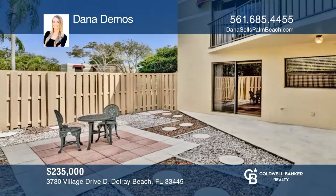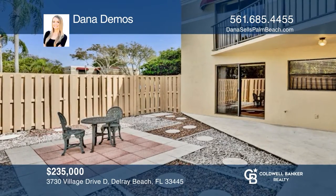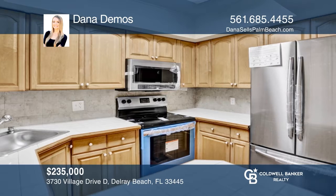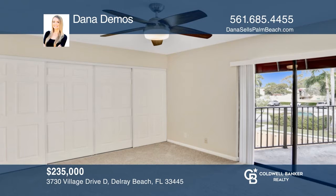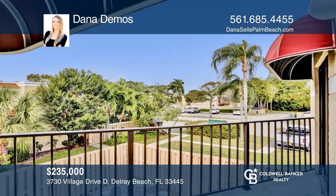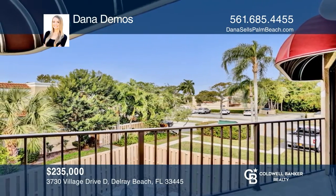This charming three-bedroom, three-bathroom townhome in the Chateau Wood community is move-in ready. The home is complete with an open floor plan, a kitchen with newer stainless steel appliances, and bright, spacious bedrooms. You'll also love the second-floor balconies overlooking the townhouse's private courtyard area. Chateau Wood is conveniently located close to shopping and dining and is moments away from downtown Delray Beach. Make yourself at home by scheduling a tour with Dana Demos.